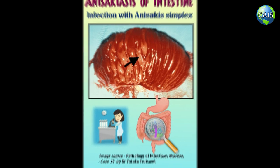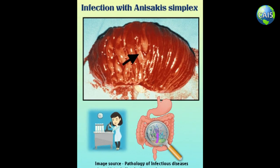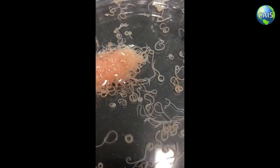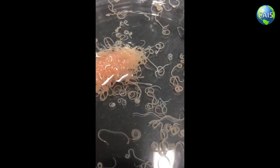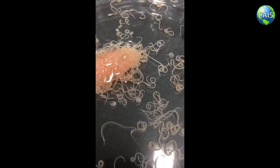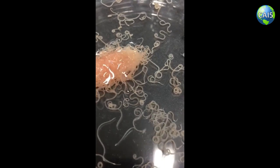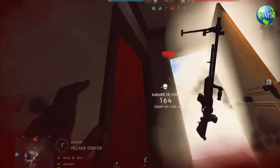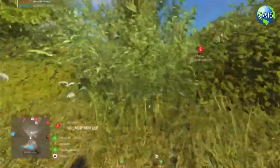By the way, if that worm ever gets inside your body, you will suffer from anisocciosis. Anisocciosis is a parasitic infection of the gastrointestinal tract. It happens to people who consume raw or undercooked seafood which contains larvae of the parasite nematode anisoccus. Some people can also suffer an acute allergic reaction like anaphylaxis after eating fish infected with anisocciosis.